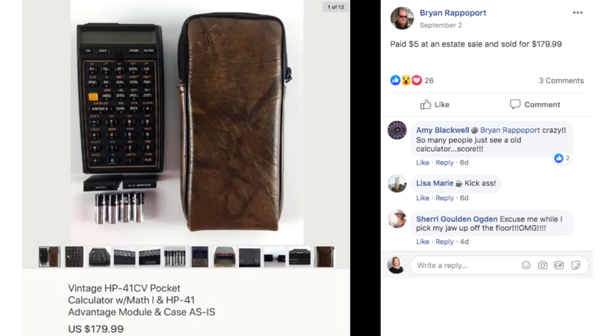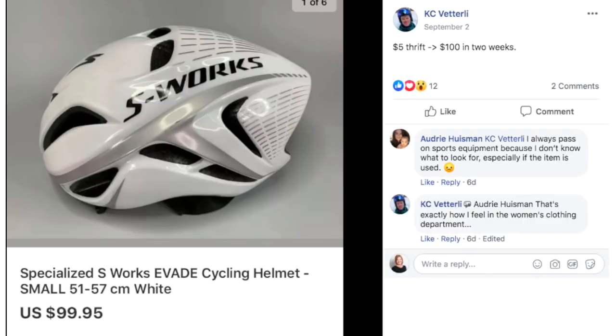Another item from Brian: a vintage calculator with the case. He paid $5 at an estate sale and sold it for $179.99. And Casey has a cycling helmet — paid $5 at a thrift store and sold for $100 in two weeks.